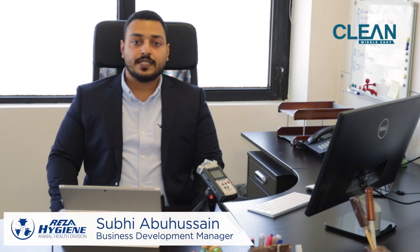Hello, I'm Subha Abouh Hussain, Business Development Manager for Reza Hygiene Animal Health Division. We serve the rapidly growing poultry industry where the need for good and efficient biosecurity and food safety standards is increasing and it is critical to the profitability and success of poultry businesses.